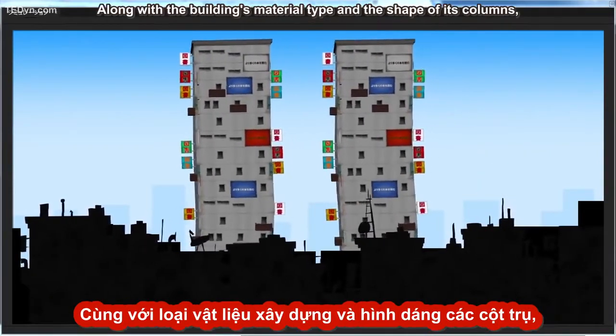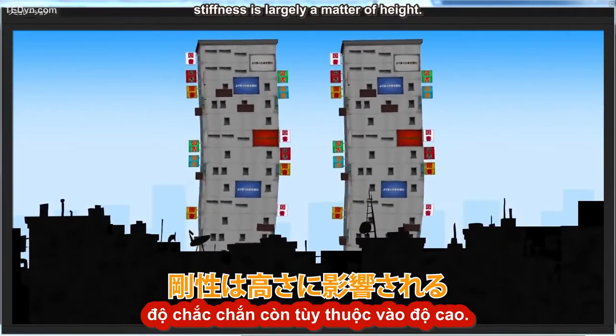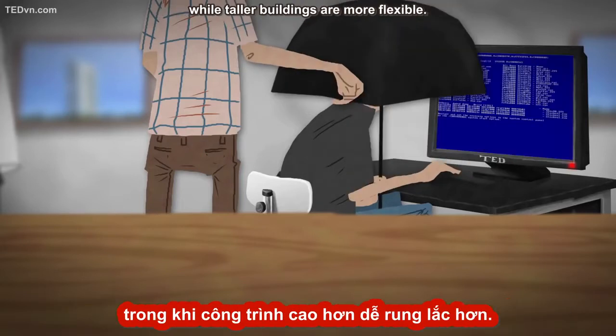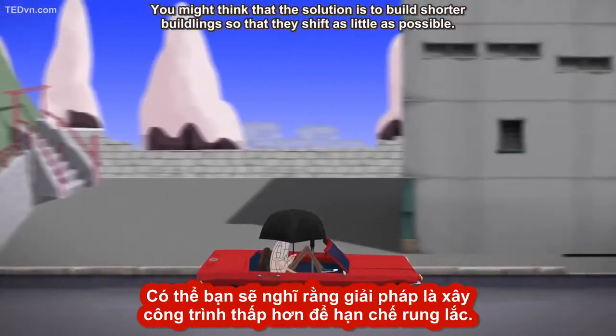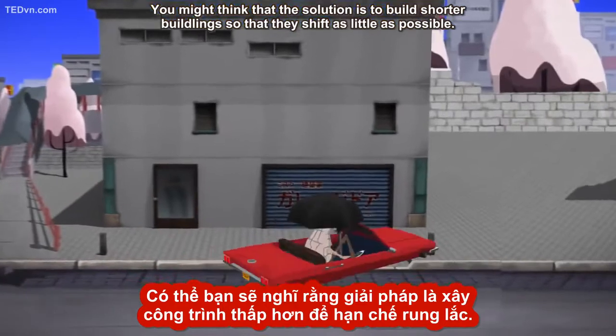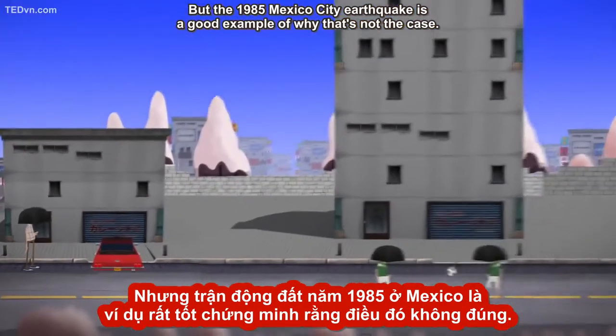Along with the building's material type and the shape of its columns, stiffness is largely a matter of height. Shorter buildings tend to be stiffer and shift less, while taller buildings are more flexible. You might think that the solution is to build shorter buildings so that they shift as little as possible, but the 1985 Mexico City earthquake is a good example of why that's not the case.